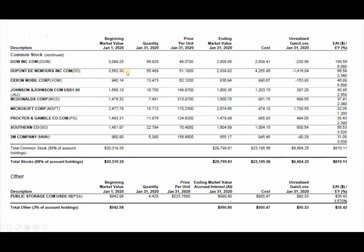ExxonMobil, 13 shares. Johnson & Johnson, 10. McDonald's, 7. Microsoft, 15. I originally bought 15 shares and it just kept going up — I really wish it didn't end up going up so much in price. I should have bought more at the time, but hindsight's 20/20.